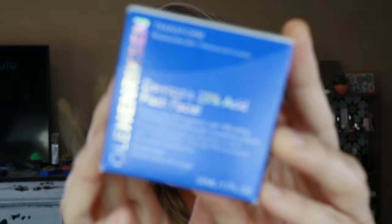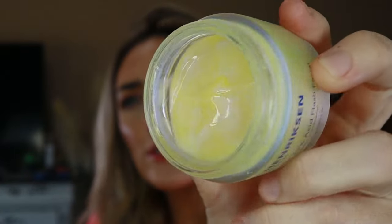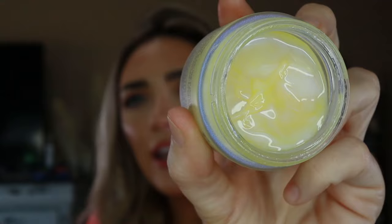I mentioned this in my last video but I picked up the Ole Henriksen Deutopia Flash Facial. I love a flash facial — you leave it on briefly, it's this thin gooey texture, and when you wipe it off your skin is like a new baby's bottom smooth, ready for makeup. It gets rid of dead skin and resurffaces and retexturizes — classic AHA/BHA action. I've been enjoying the junk out of it and highly recommend it.